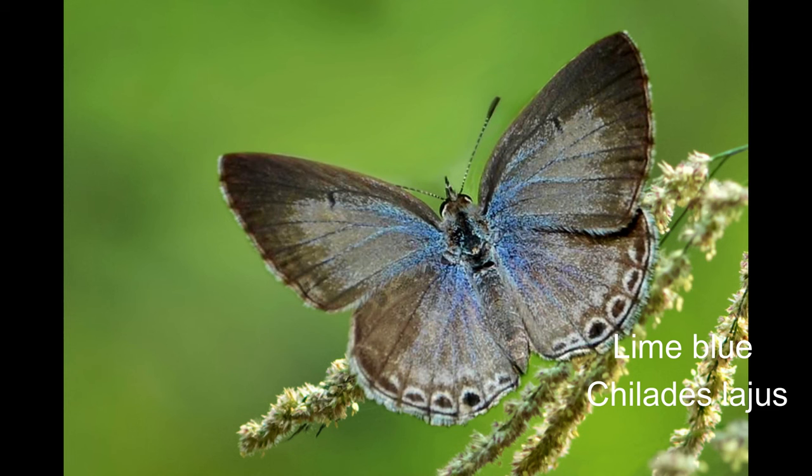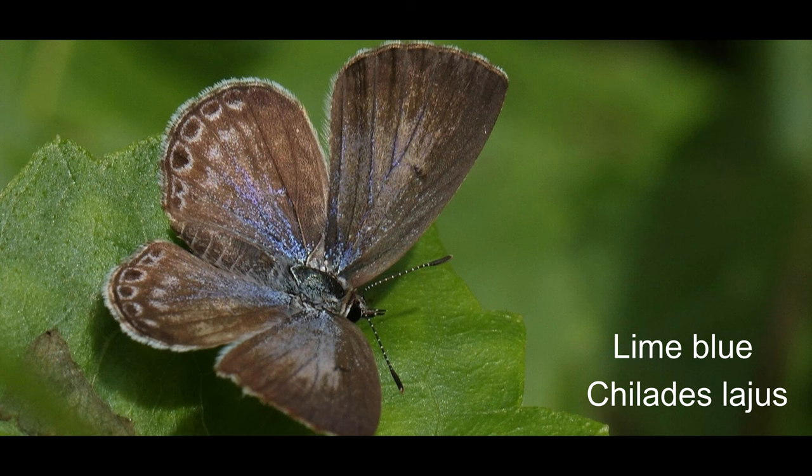18. Lime blue or Chilades lajus is a small butterfly found in India and surrounding areas that belongs to the blues family.